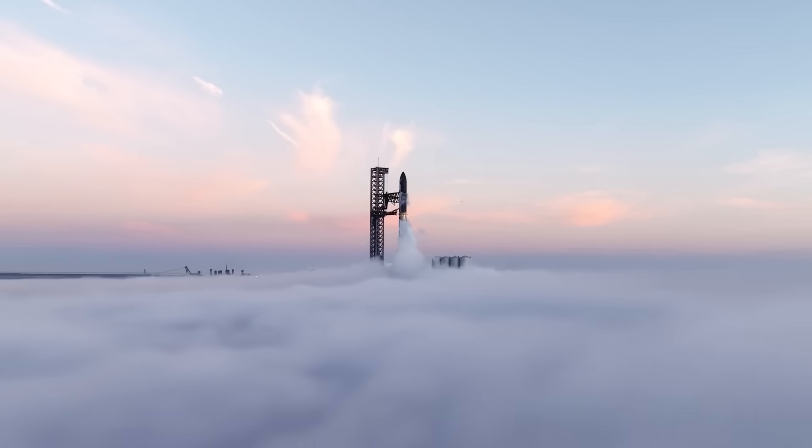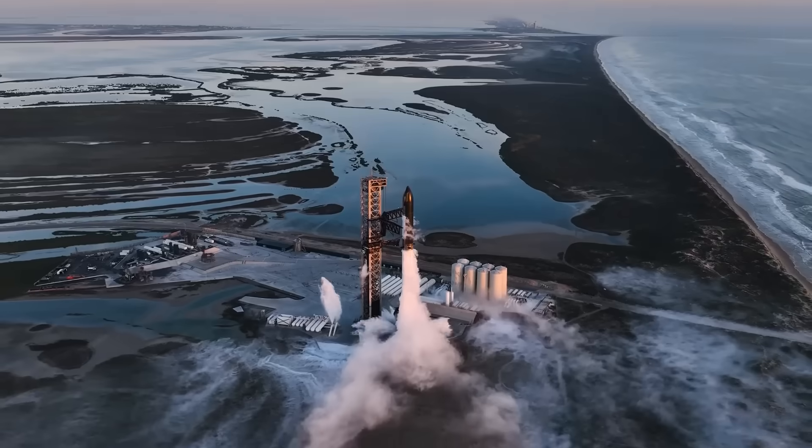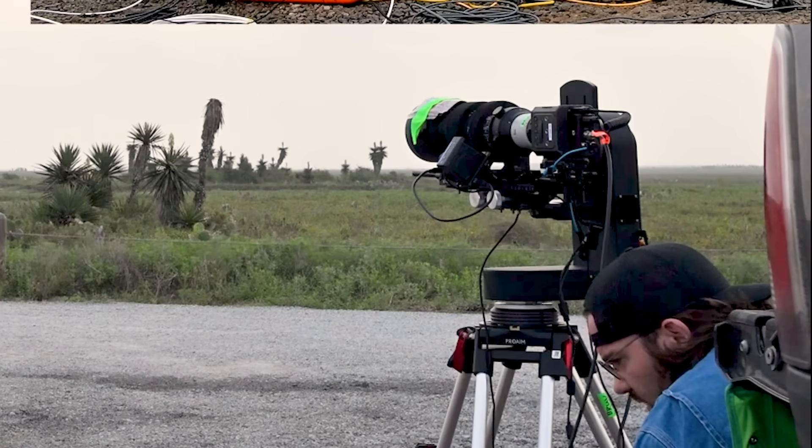On the 14th of June, SpaceX's third integrated flight test achieved something incredible. And I was there to witness it, while helping my friend Everyday Astronaut to film the event.